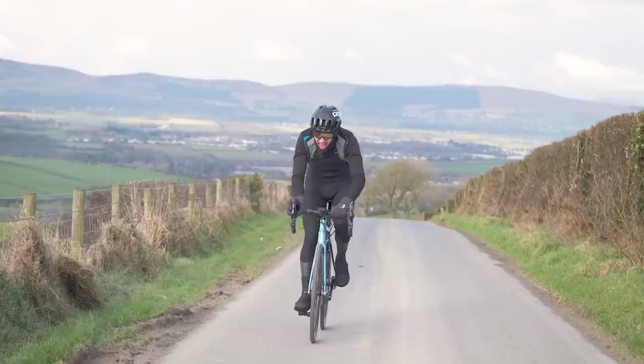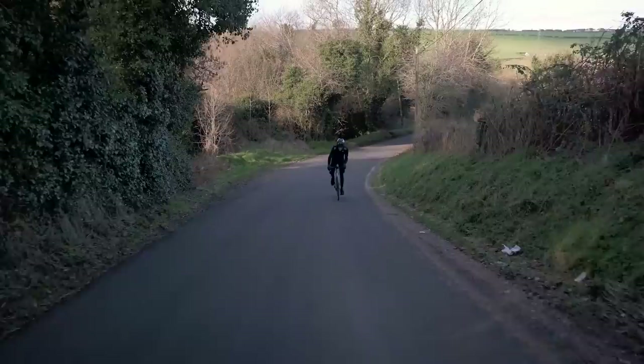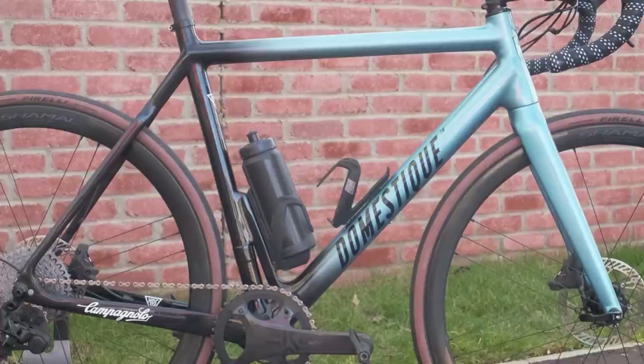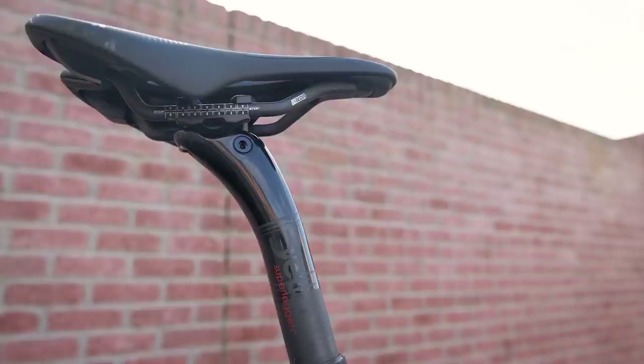HPS have been developing this technology for the better part of a decade. The company worked closely with former F1 engineer Gary Anderson in creating the system. The result is a lightweight seat-tube-mounted motor and gearbox capable of a peak 230 watts and a sustained 200 watts of assistance, with 20Nm of torque.